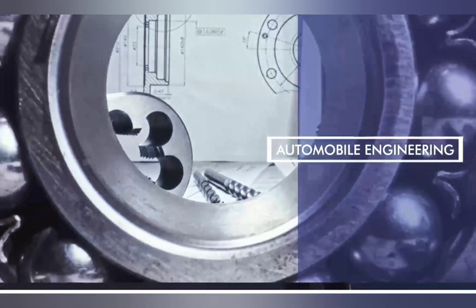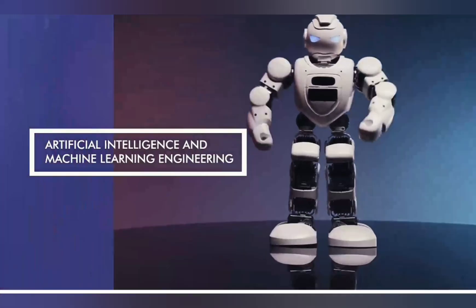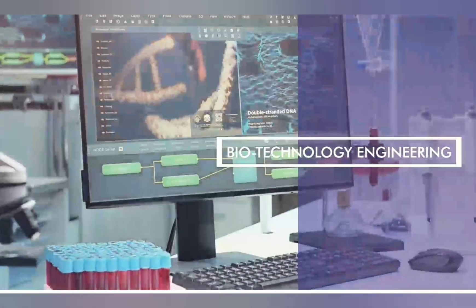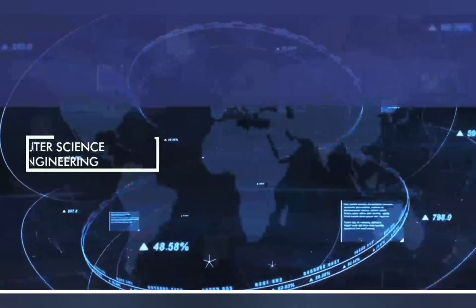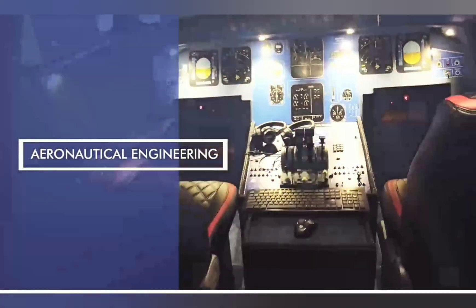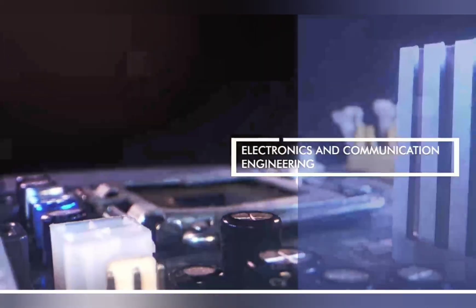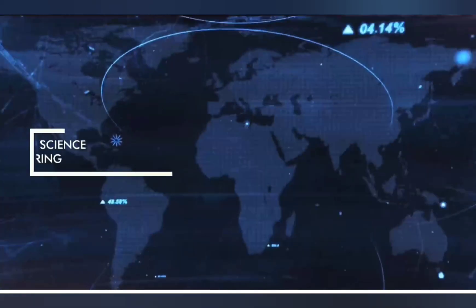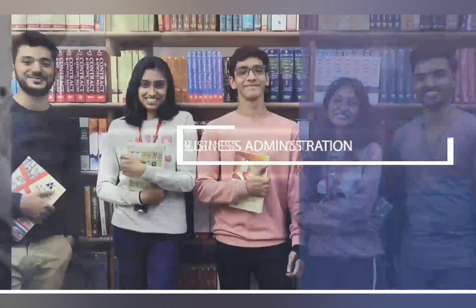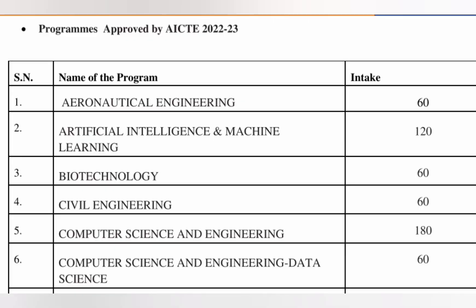These are the branches available: automobile engineering, artificial intelligence and machine learning, mechanical engineering, biotechnology engineering, computer science engineering — which is the best option to study here — civil engineering, electronics and electrical (EEE), aeronautical engineering, electronics and communication engineering, information science engineering, computer science engineering with data science, mechatronics, and MBA.